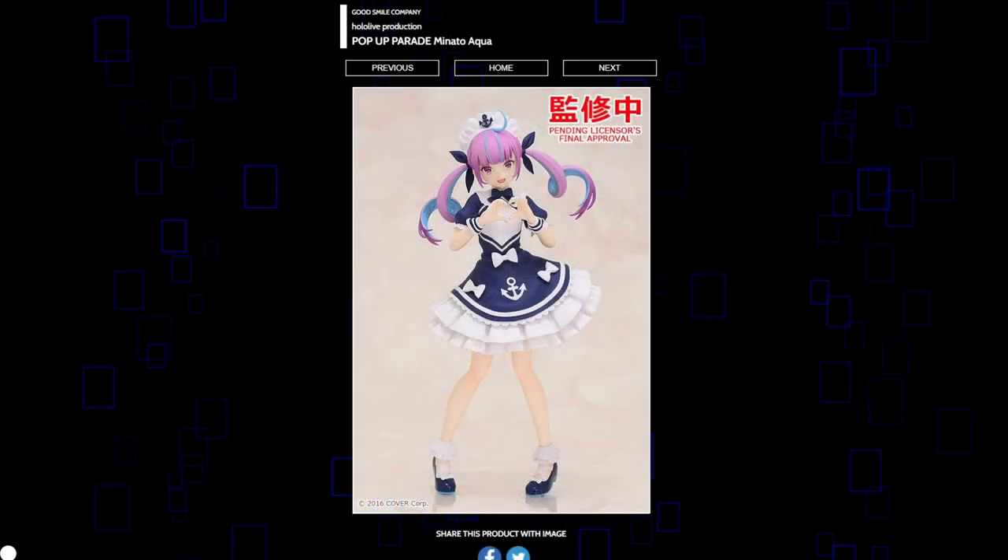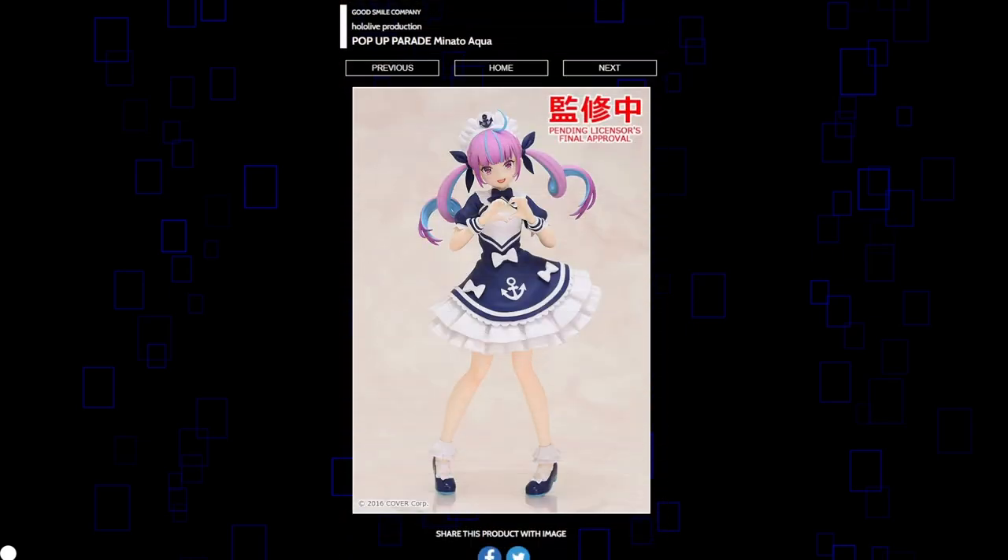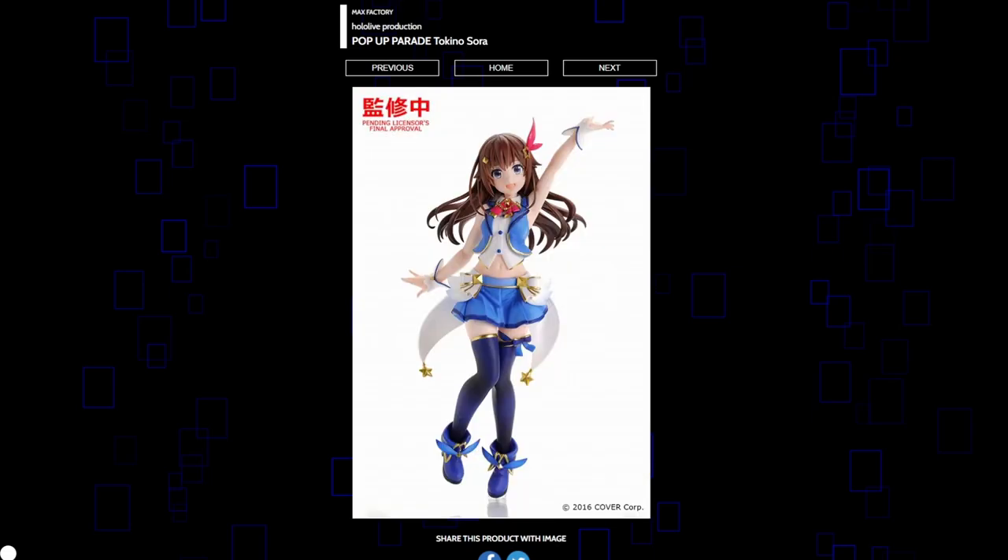Pop-Up Parade Minato Aqua honestly doesn't look that good. She has an amazing scale coming in the future, so I can't really imagine why you would want this unless you just can't afford that one. The worst thing about it is that it costs 5,500 yen — prices for Pop-Up Parades just keep going up. On the other hand I think Toki no Sora does look pretty good, probably also at 5,500 yen. Very forgettable hololive girl in my opinion — I just never see this girl around.